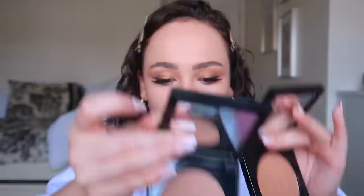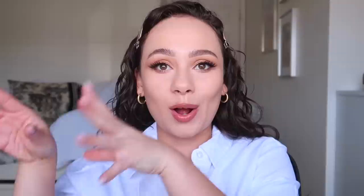There is 9.5 grams of product. According to the website, it's a micro velvet powder with blurring and perfecting properties, buildable mistake-proof application, and a demi-matte finish. There is one shade that does have a pearl finish, but I don't have that one. They're also vegan. On the website it notes that Nude Honey pairs well for light 5 to light medium 10 — I'm medium 9, so it will work for me but I'm on the darker end of the range for it.